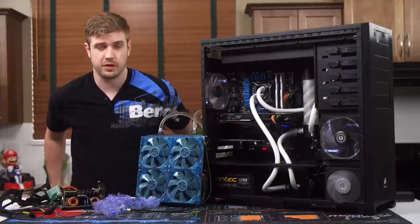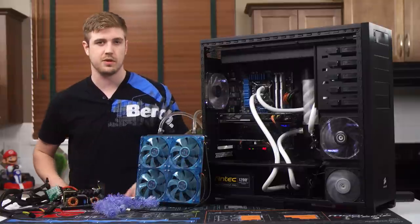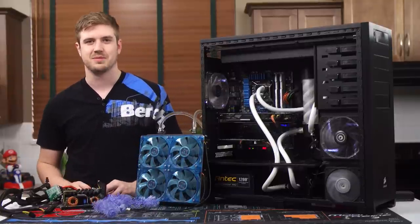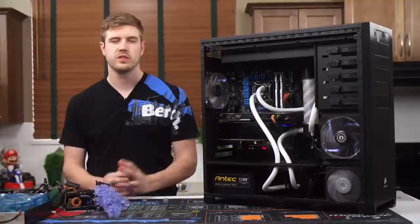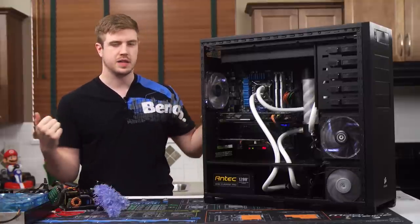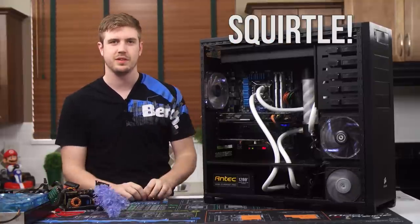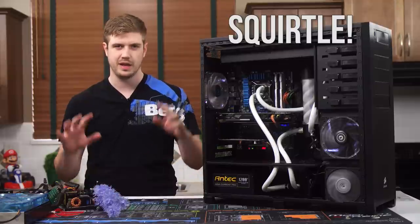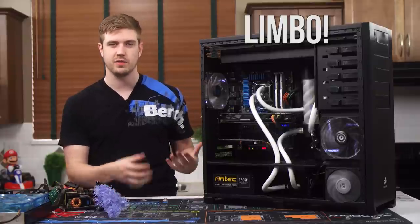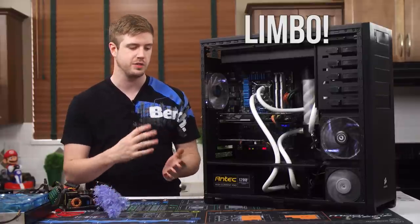My brother actually bought a lot of the oil for me for the first build because I was running out of money — which was fantastic — and then I had to get more, so that kind of sucked. Anyway, the demise of the mineral oil computer brought to attention Squirtle — this is the new computer. It's the current in-limbo computer, also known as 'Limbo,' because it changes so much.